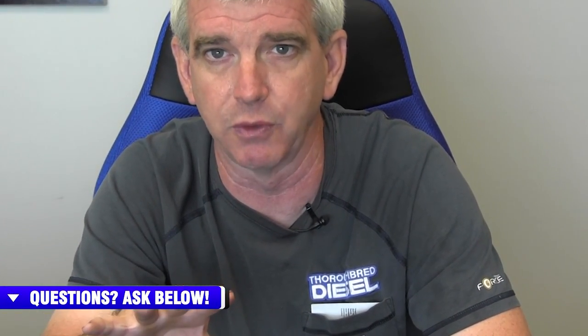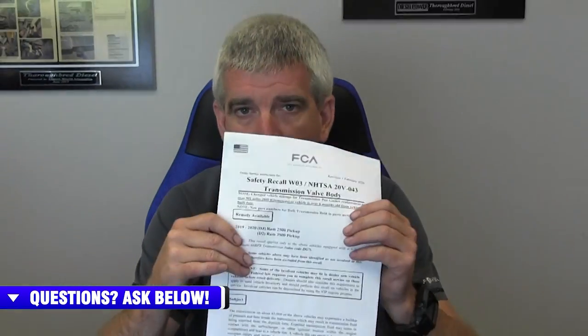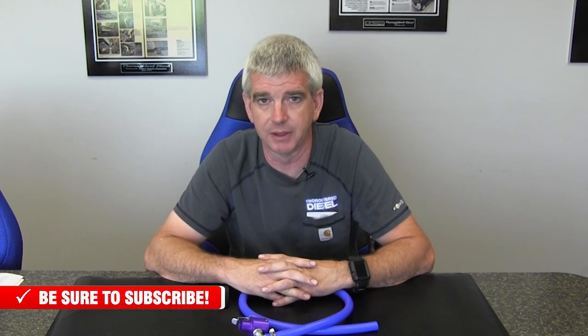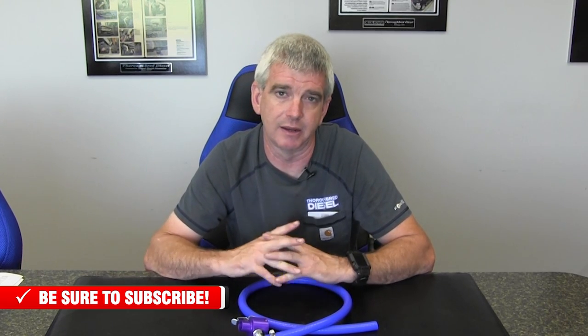So the ATS doomsday device — we are going to link you inside of this video and on the selling page for this product to the TSB or the safety recall for the trucks, because that's the most important part. We're also going to link you to a page where you can purchase this doomsday device for your vehicle. And we are going to do a small installation video showing it to you on a truck. If you have any questions on the ATS doomsday device, this recall, or anything else, we'll be glad to help you. Just give us a call and thank you for watching.